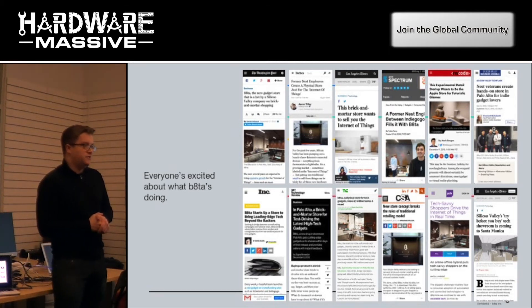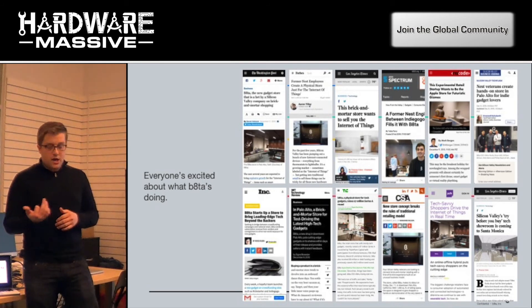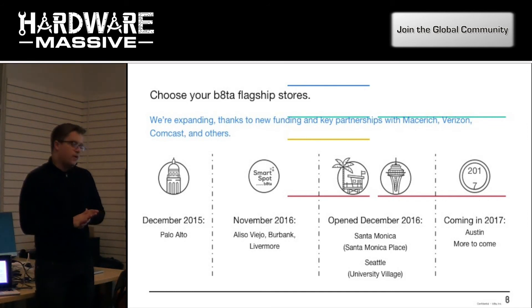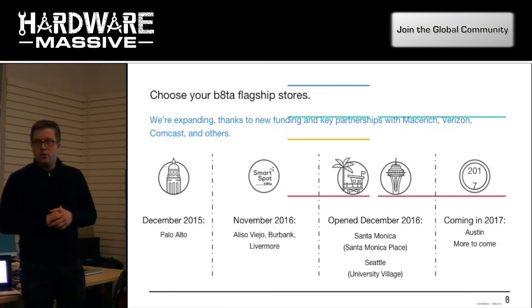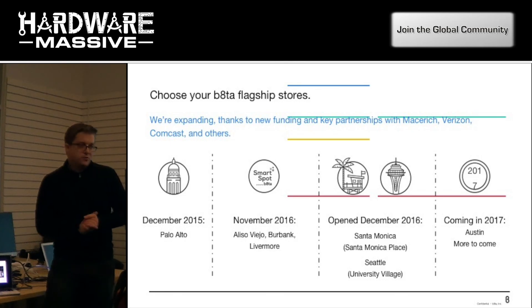Since our company launched in December 2015, we've gotten quite a bit of press. As we've expanded this year and into 2017, there's quite a bit of buzz going on. We have three locations right now and we're expanding significantly through the course of the year. We have Palo Alto, and we launched a pilot with Lowe's in November 2016 — two stores in Southern California and one in Livermore. We also opened stores in Santa Monica and Seattle in December 2016. The next store we're going to open is in Austin, looking like sometime in Q2, and we have several more stores opening throughout the year.